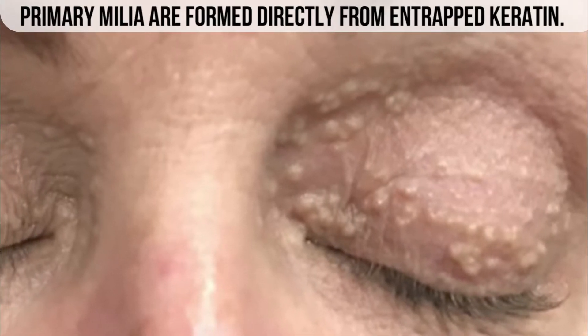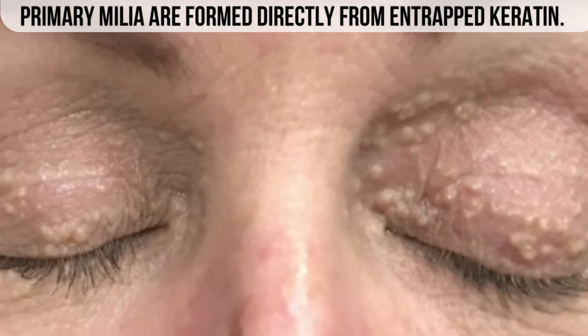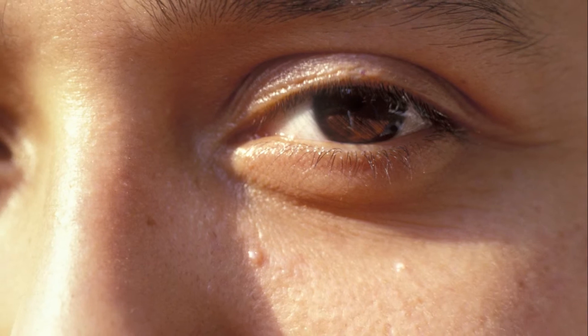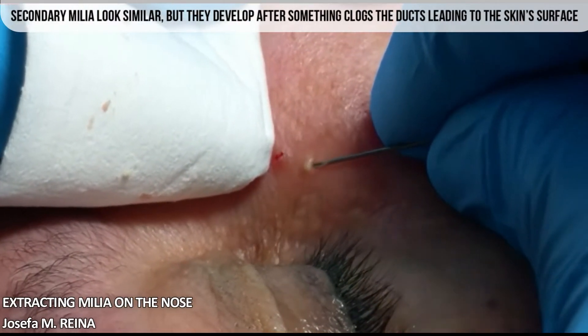Primary milia are formed directly from entrapped keratin. Secondary milia look similar, but they develop after something clogs the ducts leading to the skin surface, like after an injury, burn, or blistering.